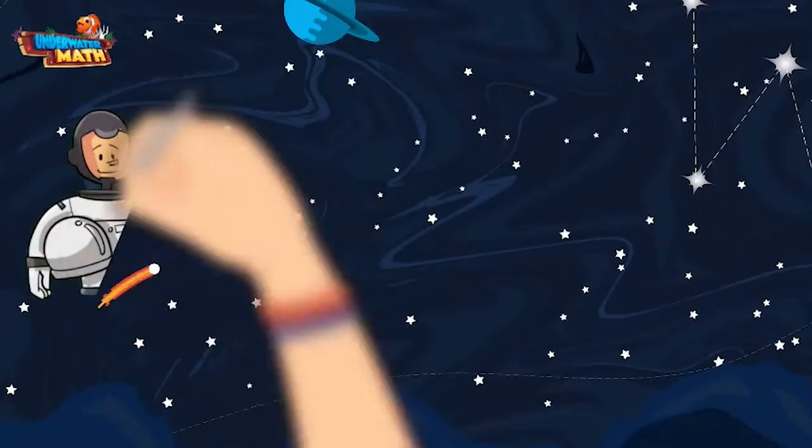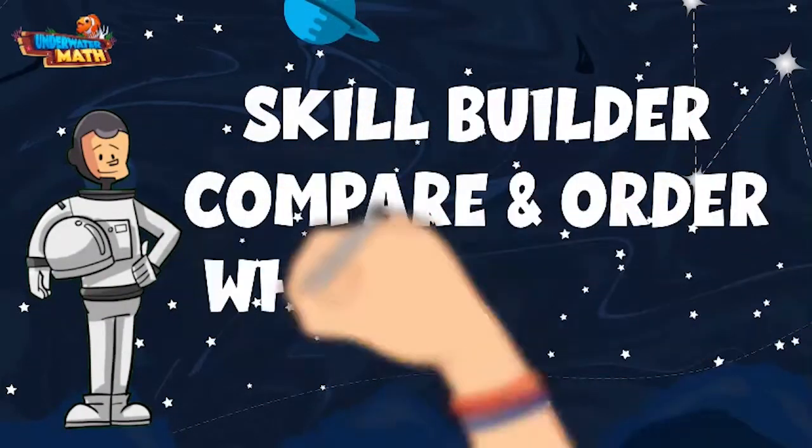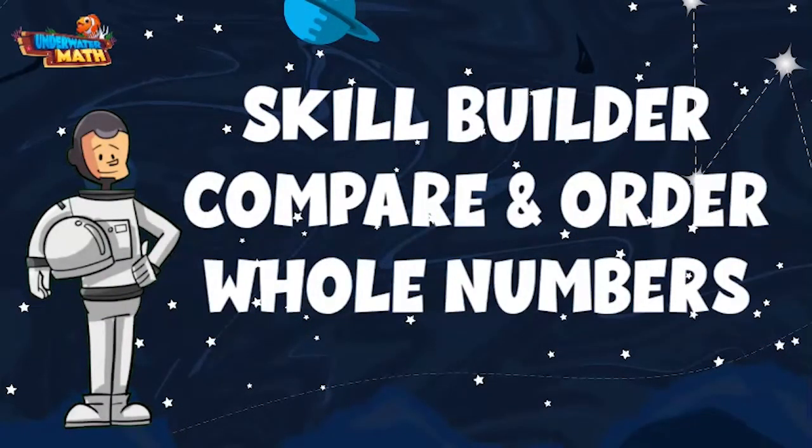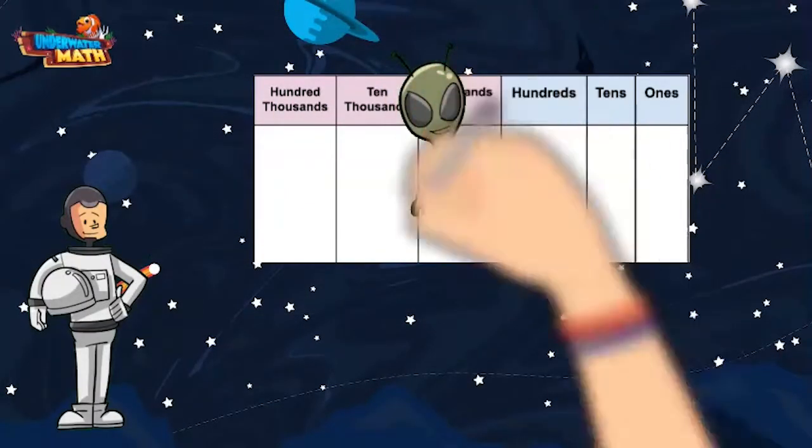Welcome back to underwater math, I'm astronaut Steve, and we are going to build up our skills here in space. This is the best place to learn how to compare and order whole numbers, and I have a few space friends along the way who can help us out. This is Lenny, and he put together this place value chart.